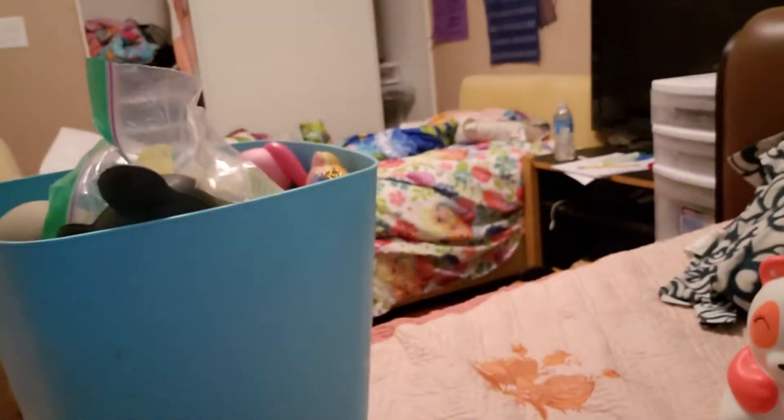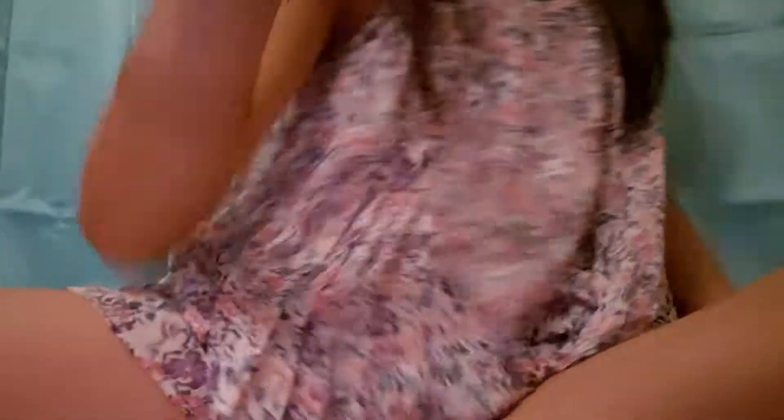The squishies are overflowing out of the trash can! Do you think I should get a different background or keep this one? Let me know.